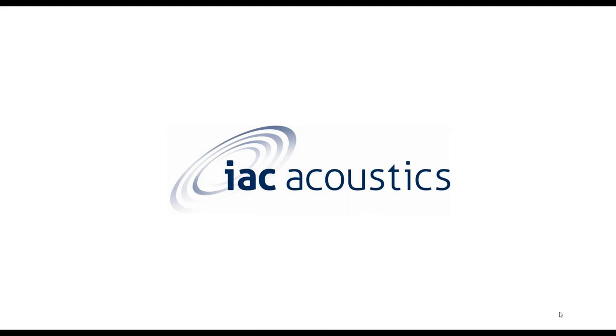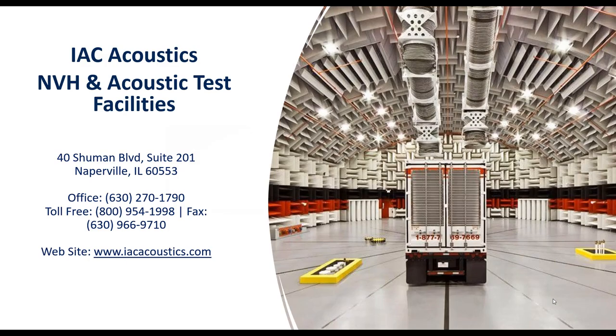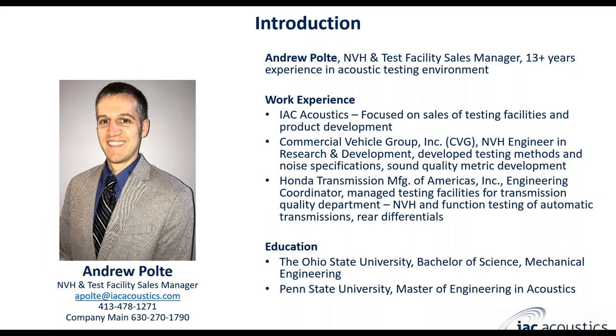This is the IAC Acoustics webinar for NVH Test Facilities. I'm going to talk briefly today about capabilities and a little bit of the fundamentals about how to design and some considerations for construction and development testing methods for NVH and Acoustic Test Facilities.